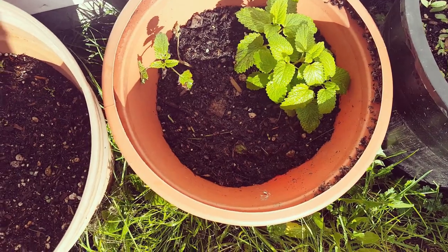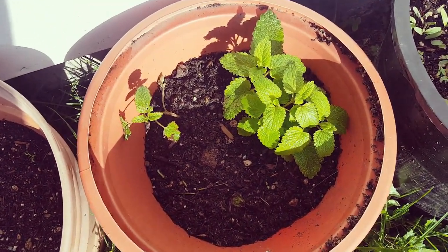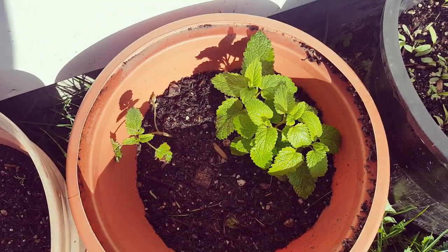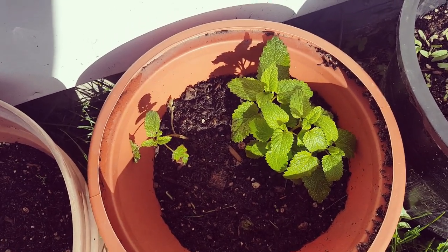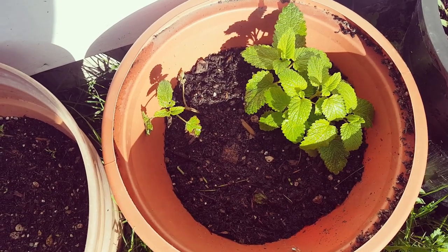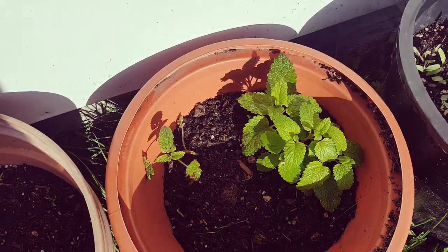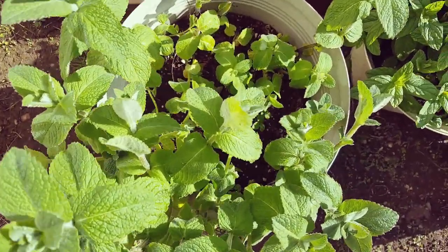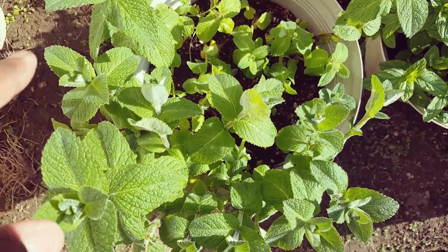This right here is lemon balm. We actually have several lemon balm plants, so if the tea garden lemon balm doesn't do well, this will do fine. I'm going to show you some big lemon balm plants we have as well.